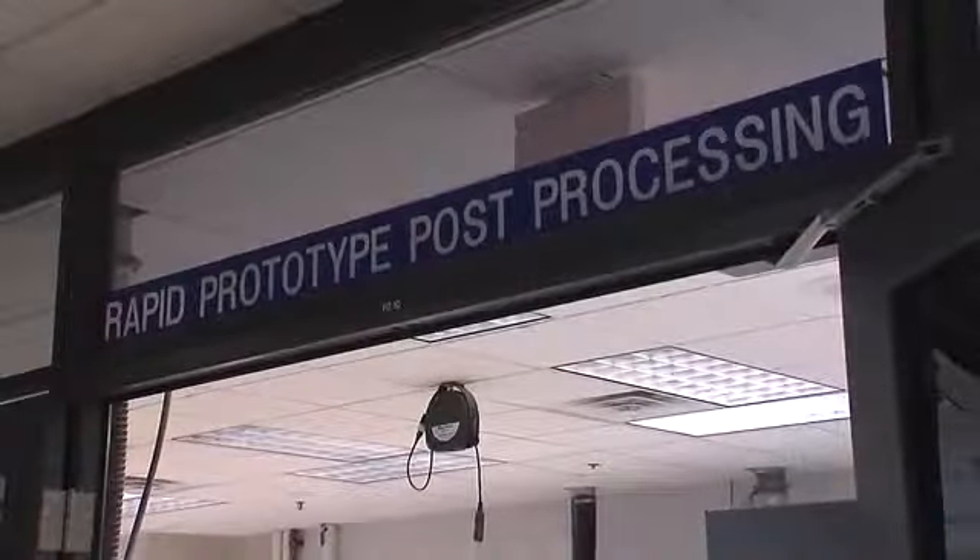I don't see any end in sight for the use of this technology or General Motors' use of this technology.